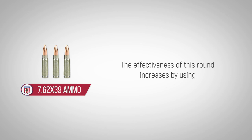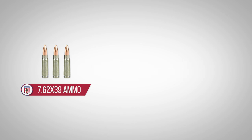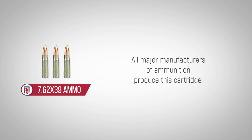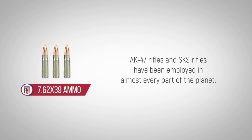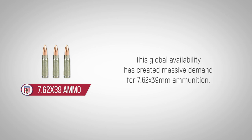The effectiveness of this round increases by using widely available soft-point and hollow-point bullets. A major advantage of 7.62x39 ammunition is that it is available in nearly every corner of the globe. All major manufacturers of ammunition produce this cartridge and it's easy to find as a military surplus item. Having been mass-produced by the Soviets, the Eastern Bloc countries and even China, AK-47 rifles and SKS rifles have been employed in almost every part of the planet. This global availability has created massive demand for 7.62x39mm ammunition.